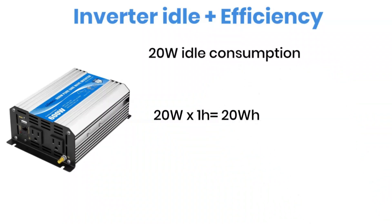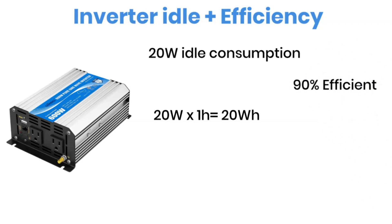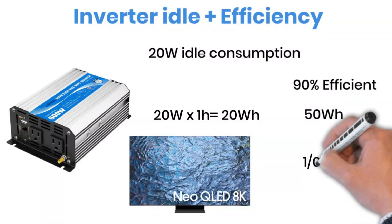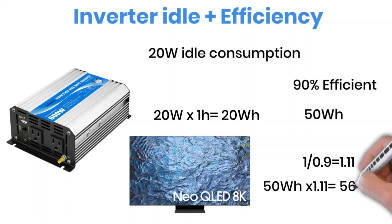Next, the inverter itself isn't 100% efficient. Most inverters convert DC to AC with around 90% efficiency. So if the TV uses 50 watt-hours, we have to account for the inverter losses. That means we multiply by a factor of 1.11, and the result becomes 56 watt-hours per hour to run the TV. Are you still with me? Good!